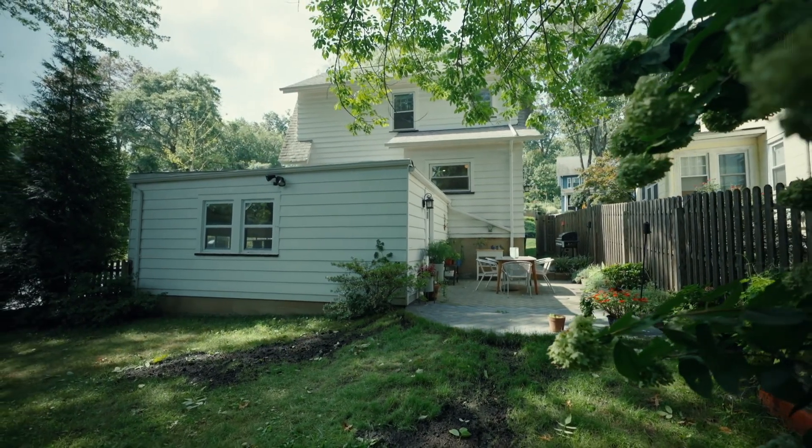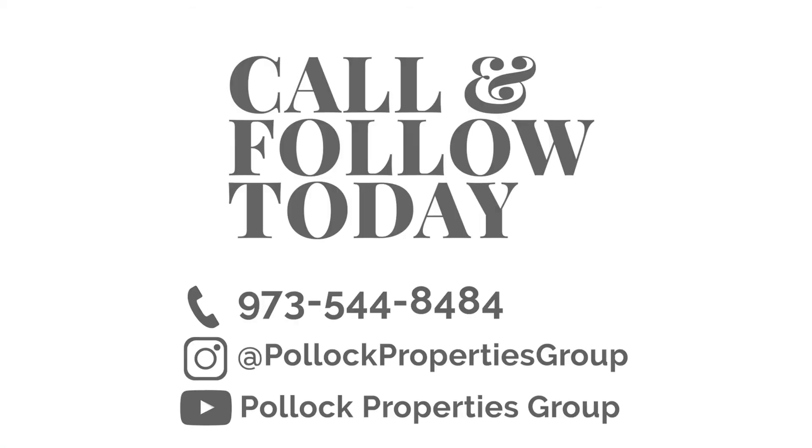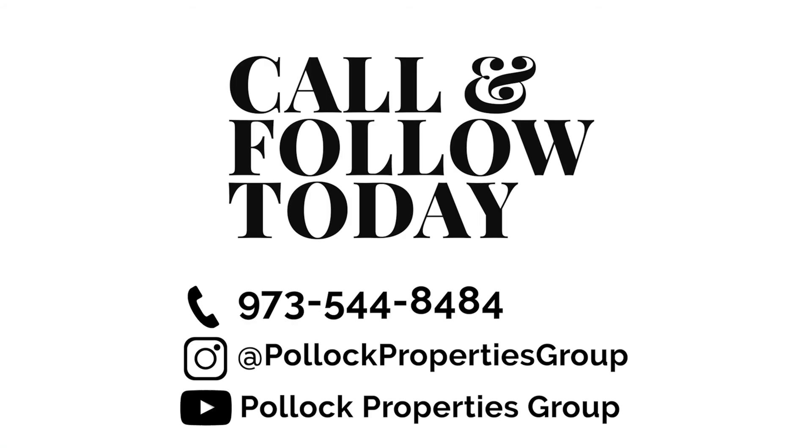If you would like to book a private showing of this charming home, reach out to the listing agent, Sherry Greenman, or any of the team members at Pollock Properties Group.